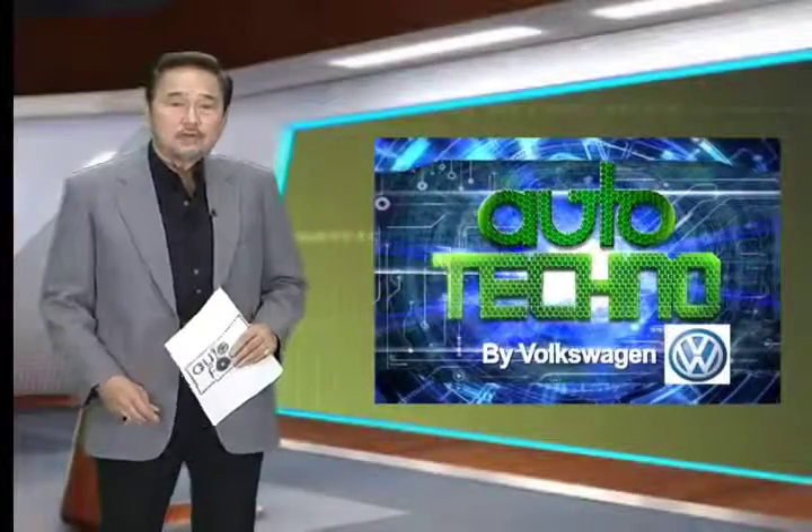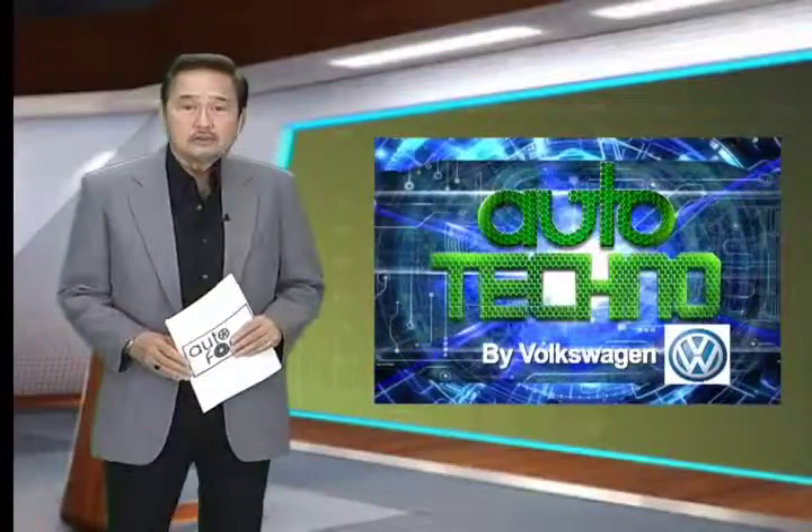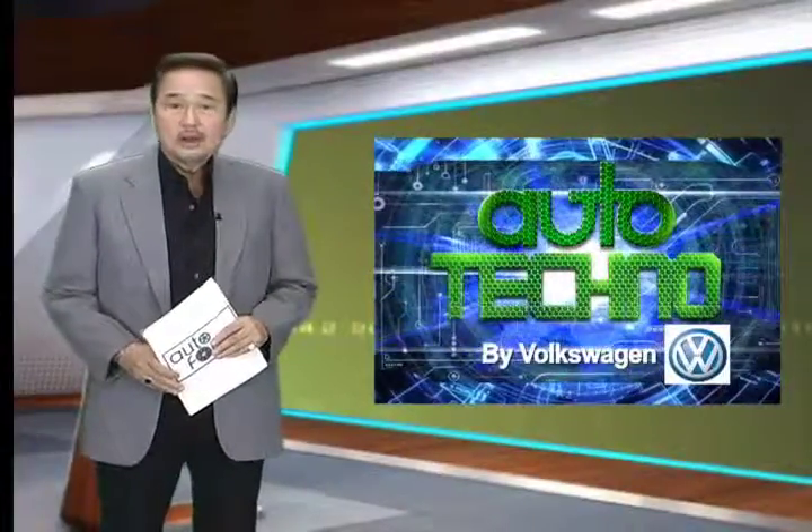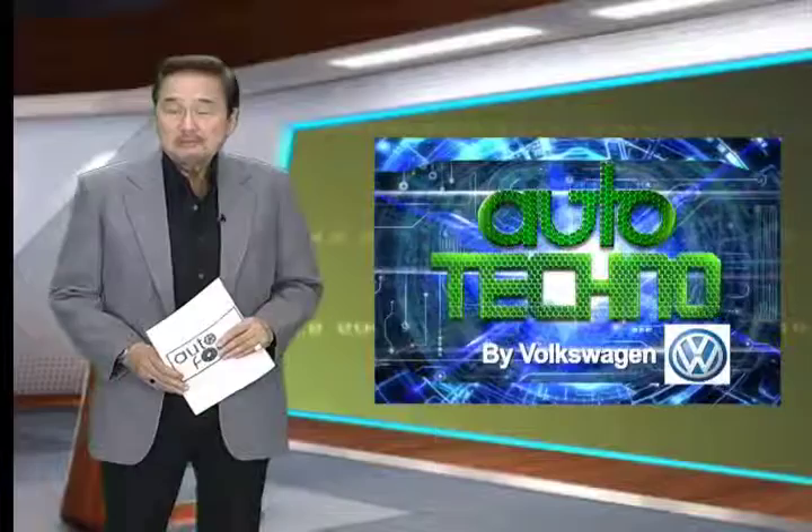Volkswagen remains at the forefront of developing technologies which lead to better efficiency without any detriment to driving fun and dynamics. All in all, it makes for more time behind the wheel and less time gassing up.